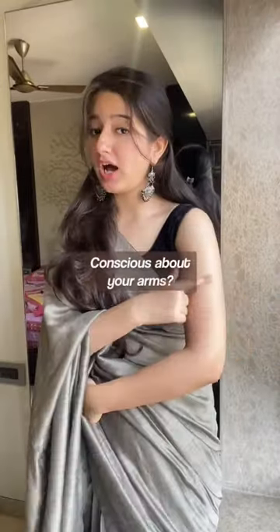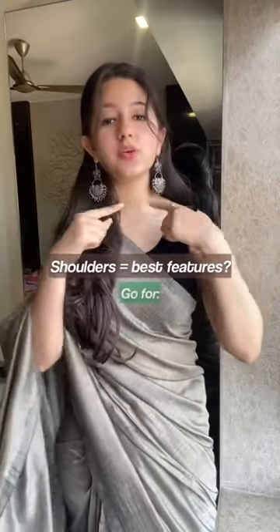If you're conscious about your arms showing, then try choridhar sleeves or belt sleeves. If your shoulders are your focal point, then going for halter neck blouses or one and off-shoulder blouses can really help you.